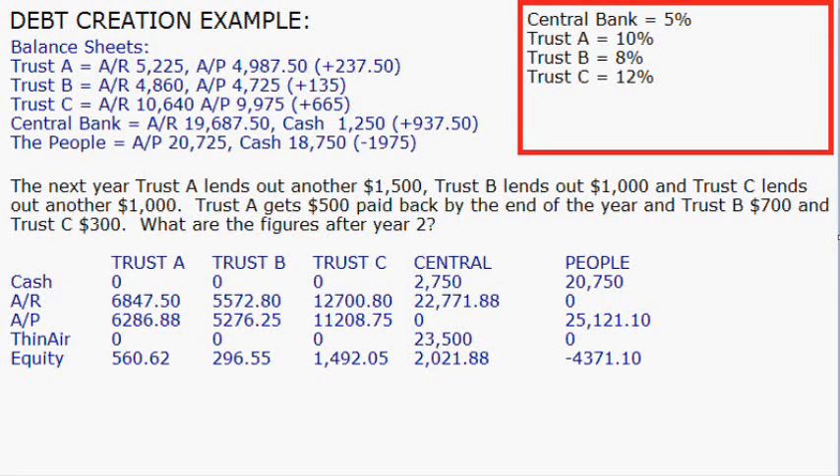In the next year, Trust A lends out another $1,500, B lends out another $1,000, and C lends out another $1,000 as well. Trust A gets $500 back, B gets $700 back, and C gets $300 back. It works out that Trust A is profiting $560. They never have cash because they always pay it back, and they don't create money out of thin air. Trust B has zero, same thing for Trust B and C. The higher the interest rates, the more they're making. Trust C was more aggressive in the figures to start because they had double the variables. The central bankers have $2,750 cash, as whatever is paid back by the bankers comes to them. Their accounts receivable is what's owed from the trust companies, and they don't owe anybody anything — they're the ones that also created out of thin air — and their total equity is $2,021.